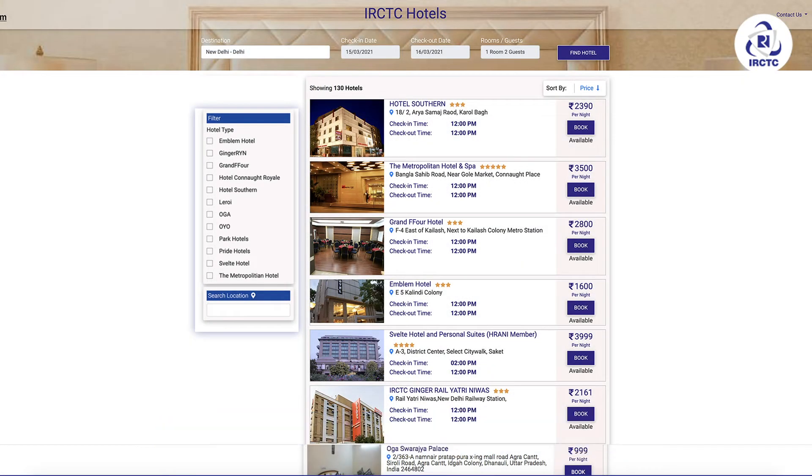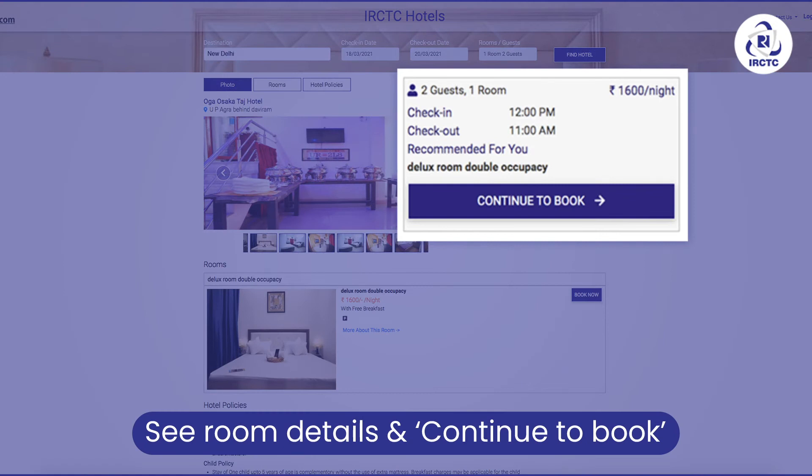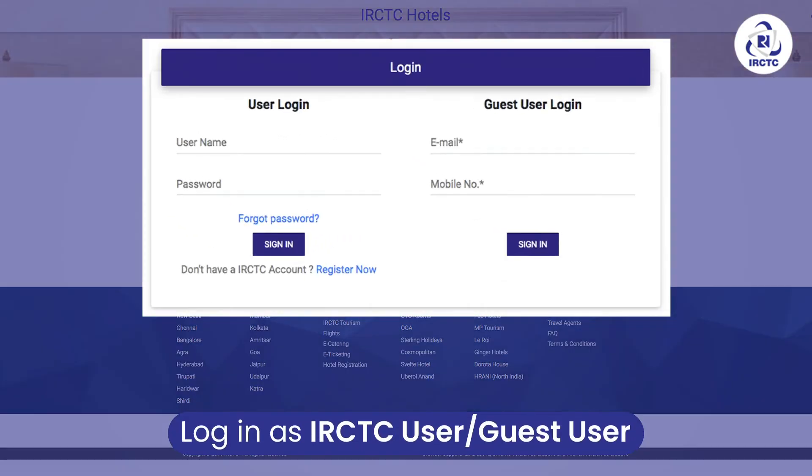Click on your selected option. Check room details and photos, and click on the Continue to Book tab. If you are an existing IRCTC user, log in with your details, else use the Guest User option.